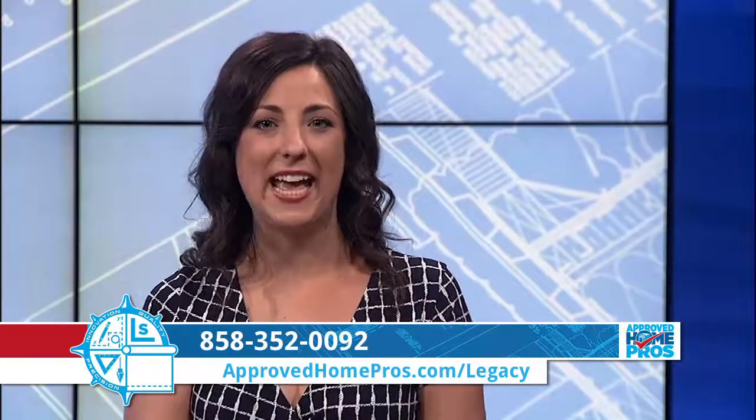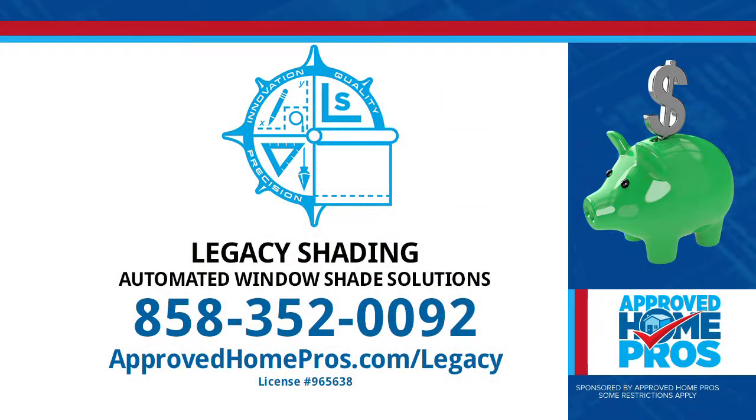We have so many options when it comes to shading and automation. Call Legacy Shading to get started with automated shade solutions today at 352-0092. You can find Legacy Shading and other pros at ApprovedHomePros.com.